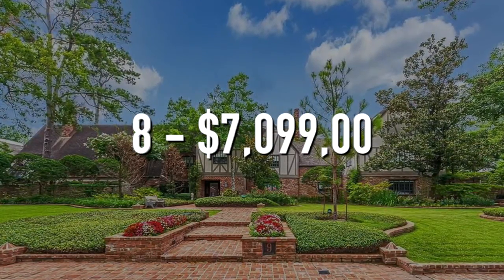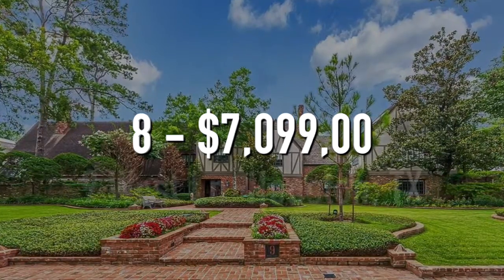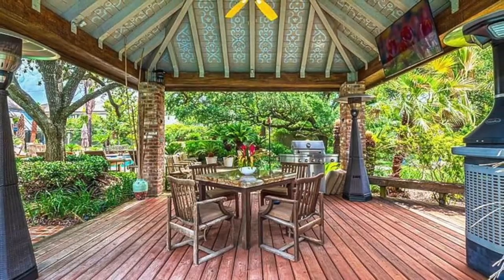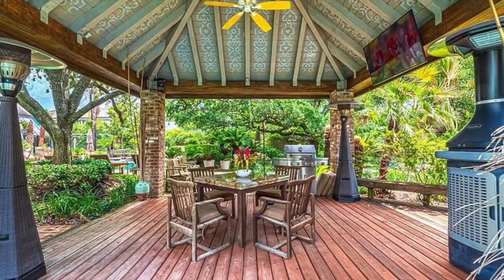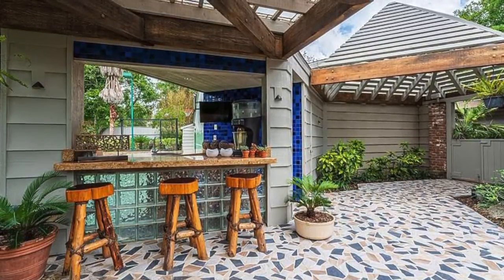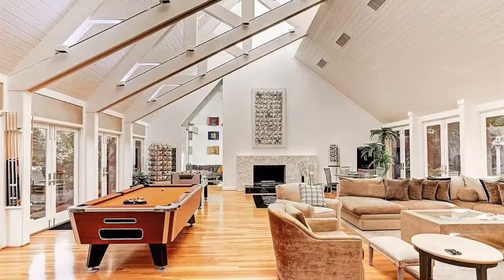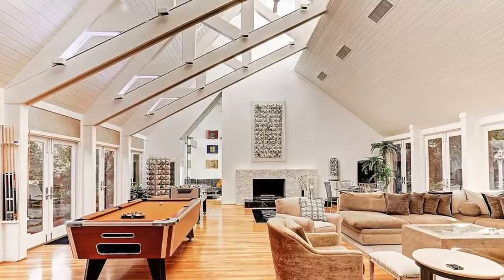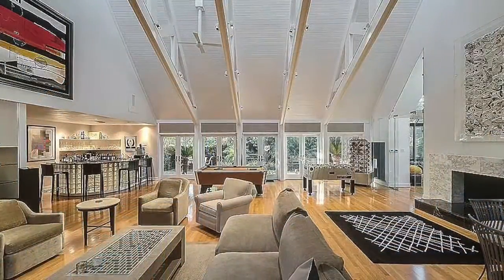Number 8. $7,099,000. 9 West Lane, Houston, Texas. This home has 5 bedrooms, 7 bathrooms, and is 7,551 square feet. The house has elegant Tudor architecture. The living room is bright and open, with vaulted ceilings, a pool table, and a fireplace. There's also a full bar area.